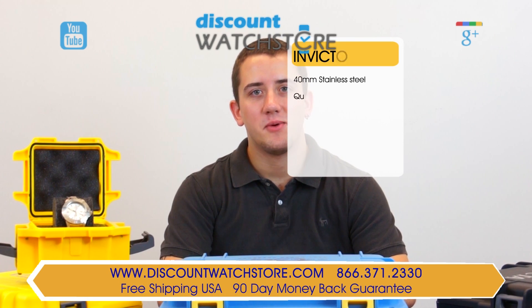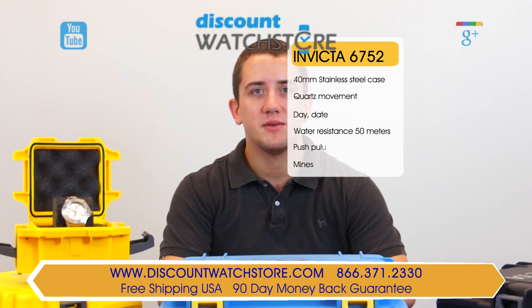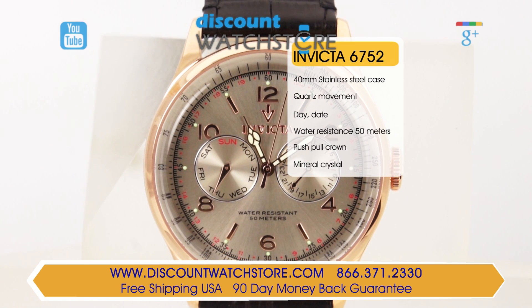Hi there, this is Mike from the Discount Watch Store. Today I'm going to show you the Invicta 6753 from the Vintage Collection. The Invicta 6753 from the Vintage Collection is a very dressy timepiece made for the discerning gentlemen.